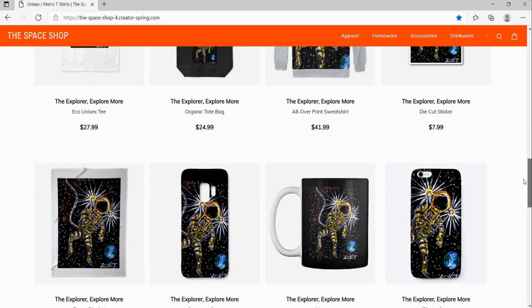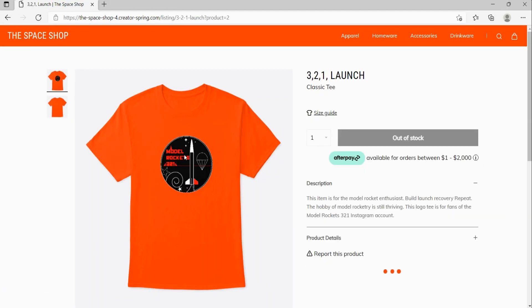Be sure to visit the Model Rockets321 Space Shop for logo tees, mugs, and other space-related merchandise.